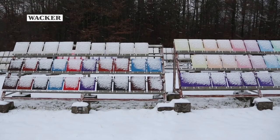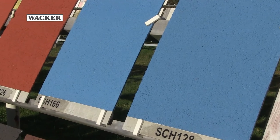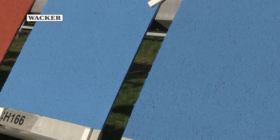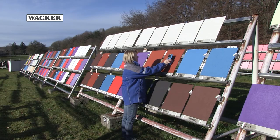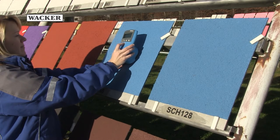When it comes to exterior coatings and plasters, the main challenges are dirt pickup and color fading. At WACKER's state-of-the-art exterior weathering station in Borkhausen, Vinapaz CEZ3031 was extensively tested regarding its dirt pickup after exposure to high and low temperatures, rain and UV radiation.